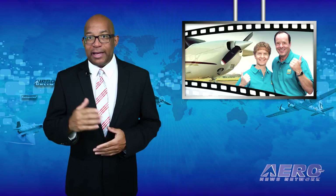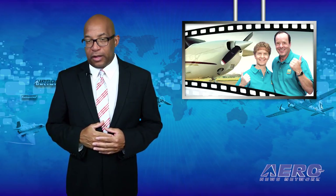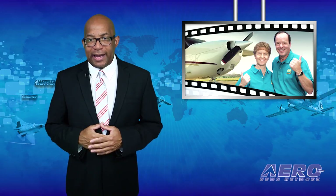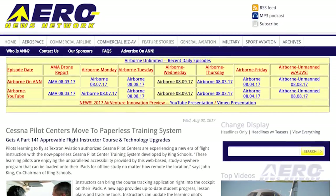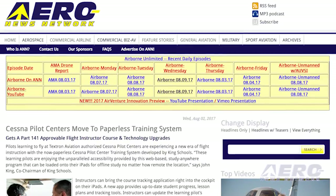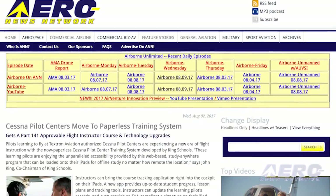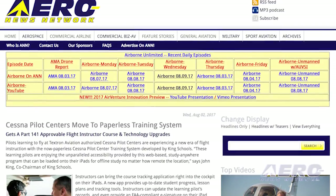Pilots learning to fly at Cessna Pilot Center are experiencing a new era of flight instruction. With the now-paperless training system developed by King Schools, instructors can bring the course-tracking application right into their cockpit on their iPads. The new app provides up-to-date student progress, lesson plans, and tracking tools.